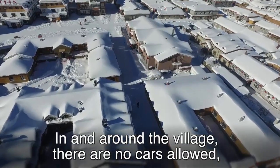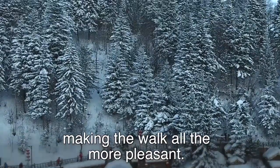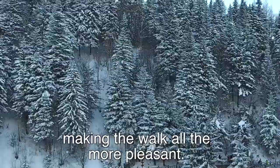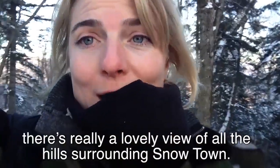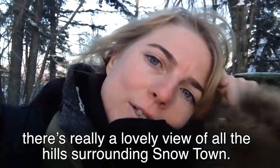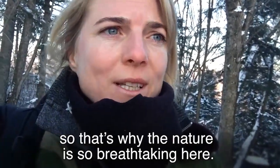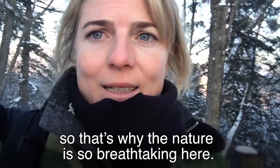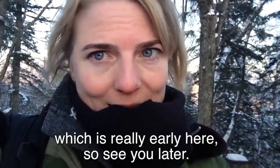In and around the village, there are no cars allowed, which keeps the snow's appearance pristine, making the walk all the more pleasant. So I made it to the top. Once you get up here, there's really a lovely view of all the hills surrounding Snowtown. Snowtown is actually the middle of a natural park, so that's why the nature is so breathtaking here. I'm going to get down quickly before the sun sets, which is really early here.